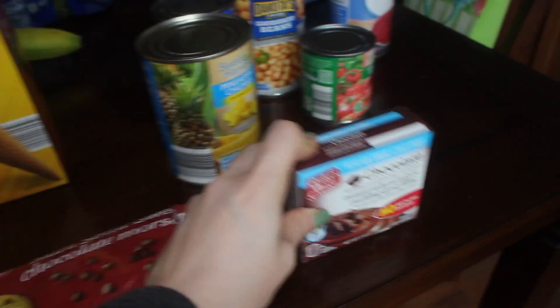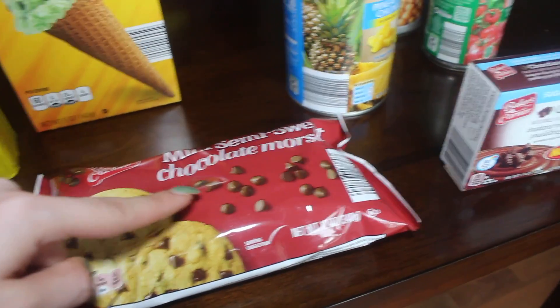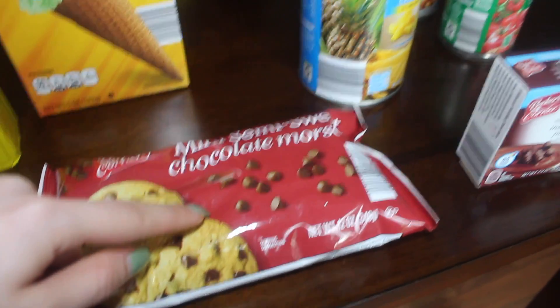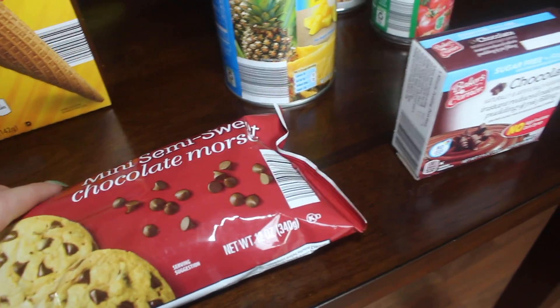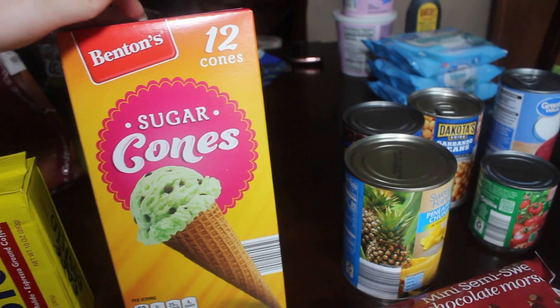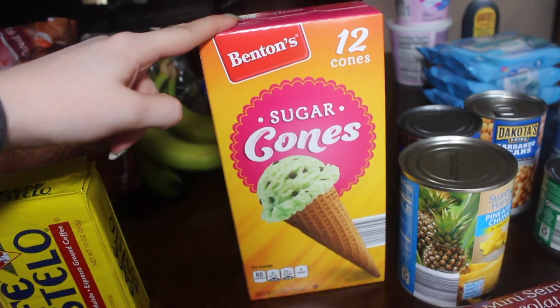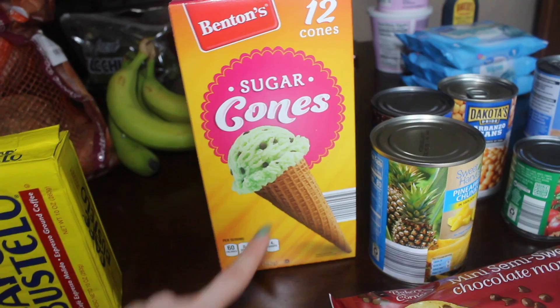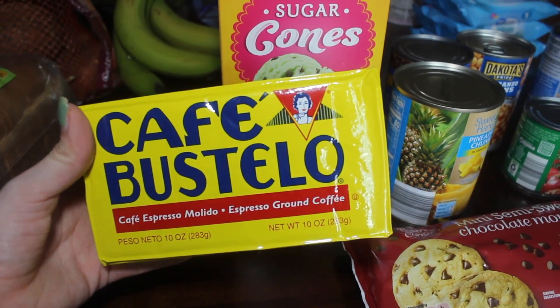I grabbed semi-sweet chocolate chips because Trey and I have been making banana ice cream and I thought they would go really well in it. I also grabbed sugar cones — 12 cones at 60 calories per cone. The waffle cones were 80 calories, which isn't a big difference, but I like the sugar cones a little better. Trey does not.